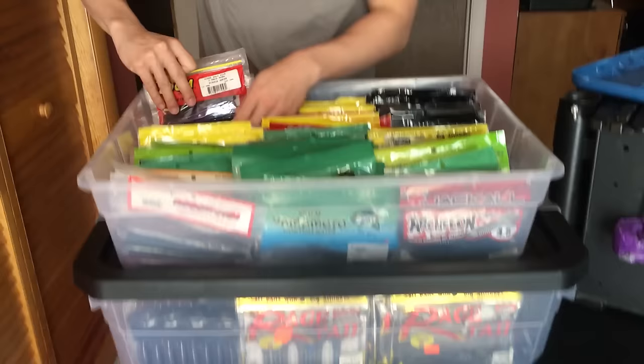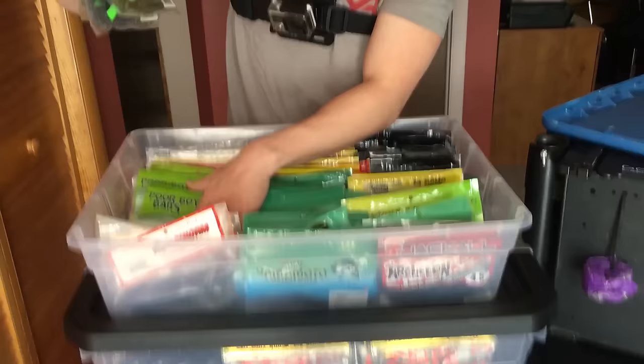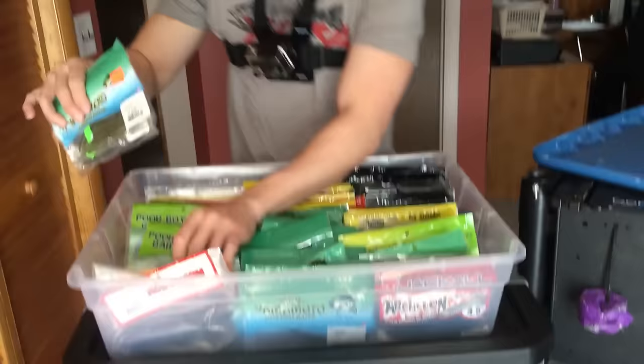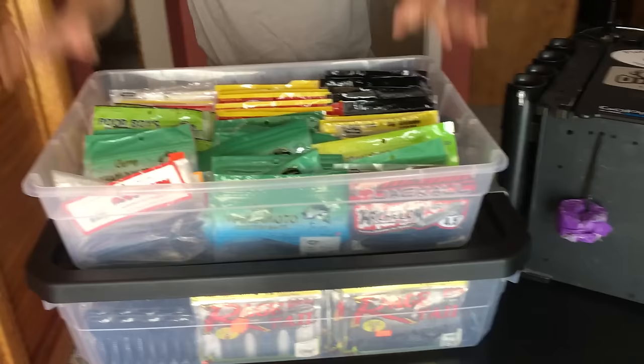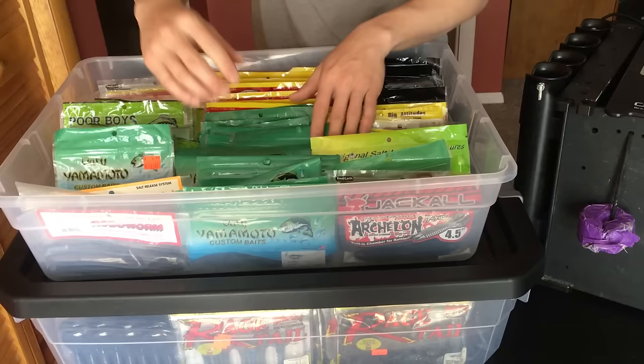This bin has pretty much all my drop shot baits — Zoom Z Drops, Poor Boys drop shot worms, KVD Dream Shots, Robo Worms, and some shad-shaped worms by Gary Yamamoto. An important thing to mention is that this keeps me super organized — if I have a good day and get on a really good drop shot bite, I just go to my drop shot bag or my worm bag and restock. Simple as that, quick and easy. This middle column here has some trailers.